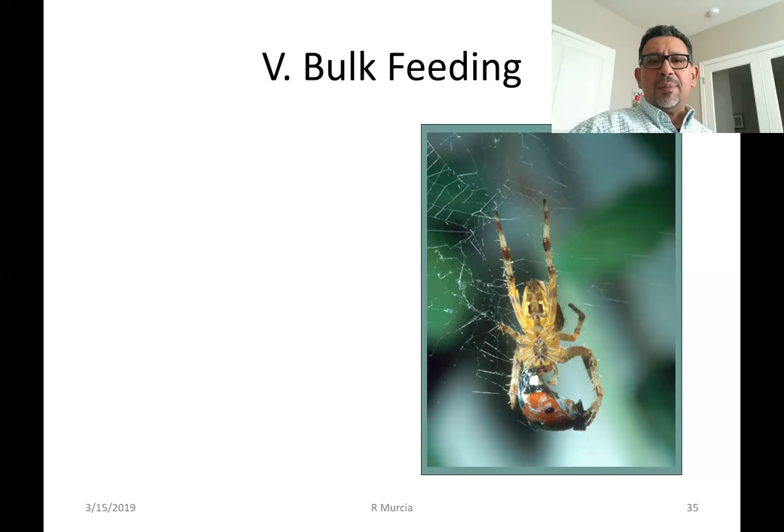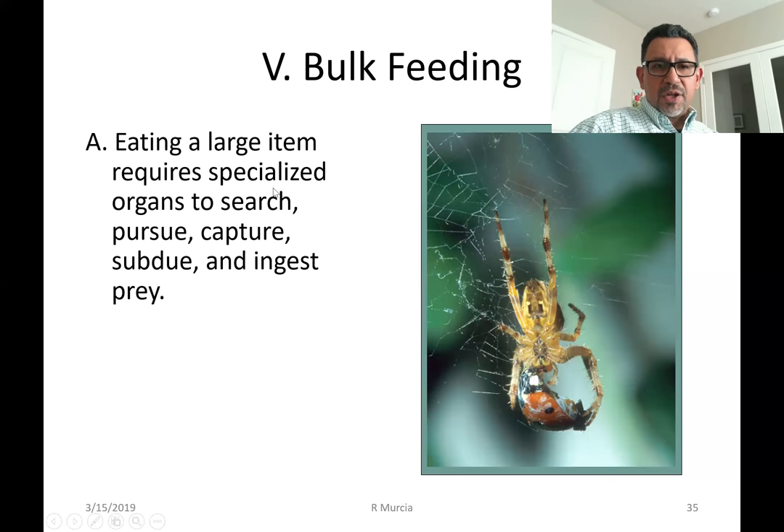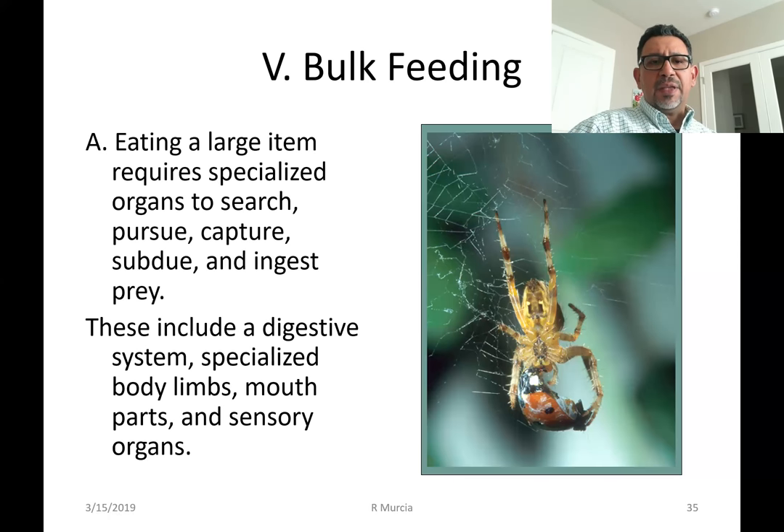Let's talk for a moment about what bulk feeding means: large items, and the need for specialized body parts — limbs, sophisticated mouth parts, sensory organs, and all of that.